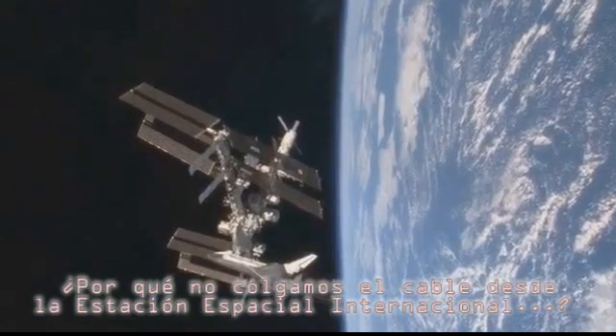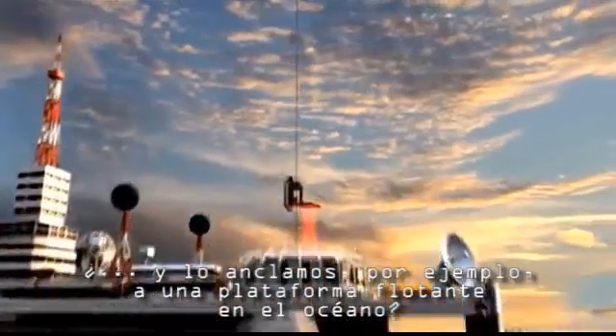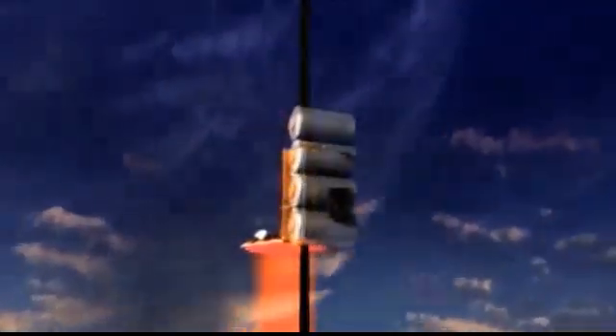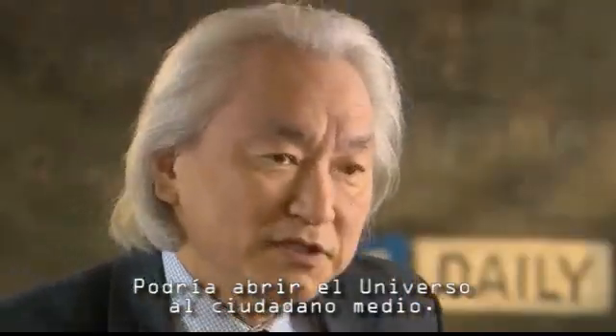Why not dangle the cable down from the International Space Station and then anchor it perhaps to a barge in the ocean, which gives it a certain amount of flexibility so it's not so rigid? It could open up the universe for the average person.